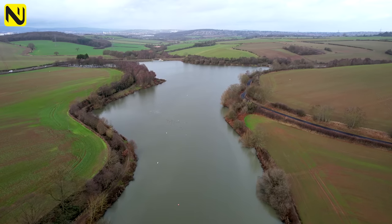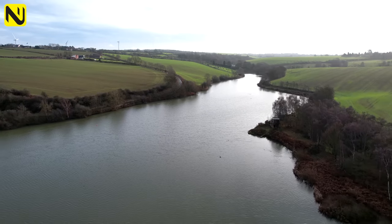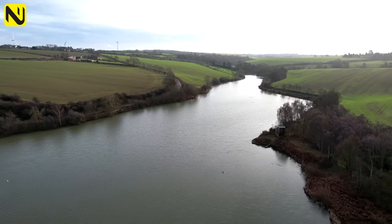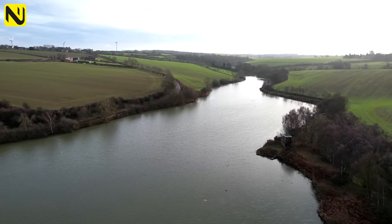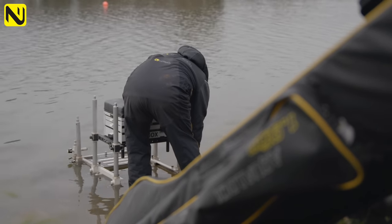We're at Ully Reservoir on the outskirts of Sheffield. It's quite a big reservoir, with a 30-foot average depth in this little bit we're fishing today. I've been coming here all winter and had some decent success. It's a lovely place to get some bites, close to home.